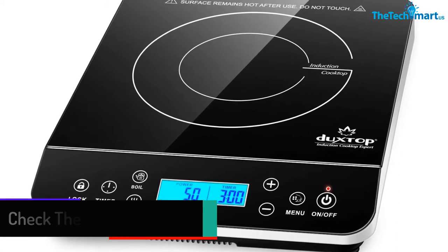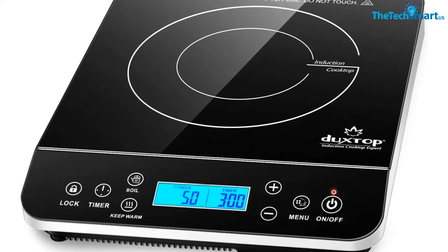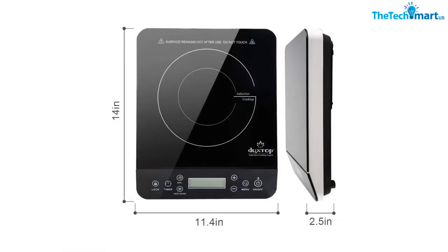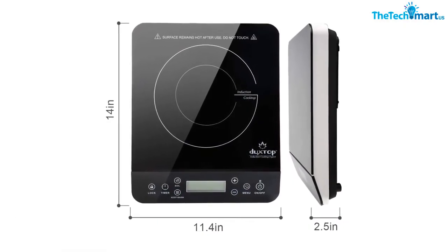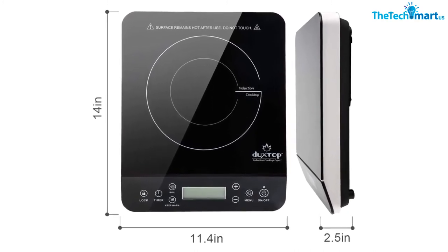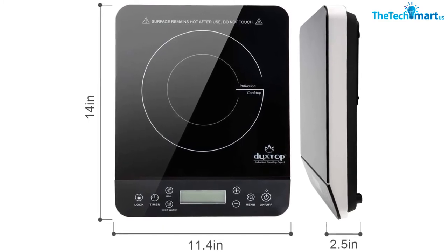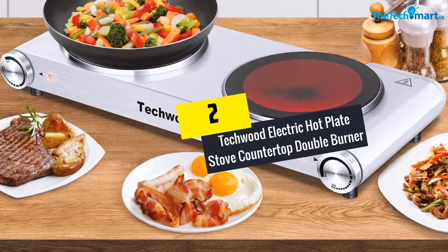The low profile countertop burner is light in weight, making transportability stress-free. This energy efficient model comes with 20 preset power levels, allowing you to control power output from 100 to 1800 watts. You can adjust the temperature from 100 to 460 degrees Fahrenheit, and the cooktop surface features automatic pan detection, working with most magnetic pans.